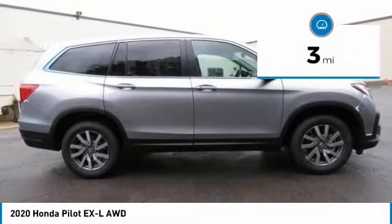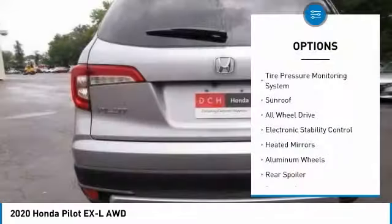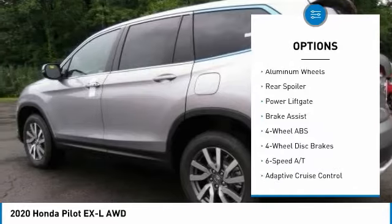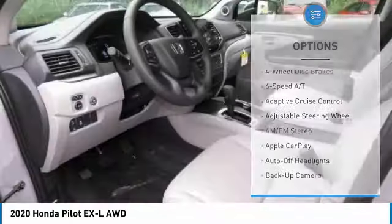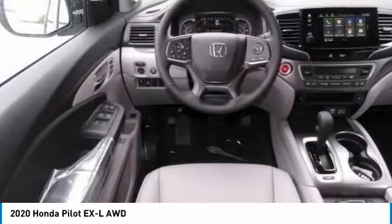This vehicle has less than 100 miles. Here are some of this vehicle's great options: tire pressure monitoring system, sunroof, all-wheel drive, electronic stability control, heated mirrors, aluminum wheels, rear spoiler, power liftgate, brake assist.